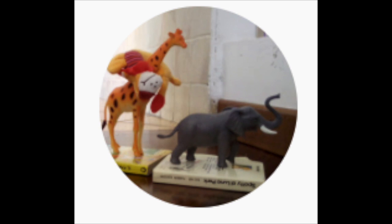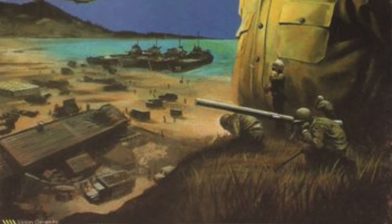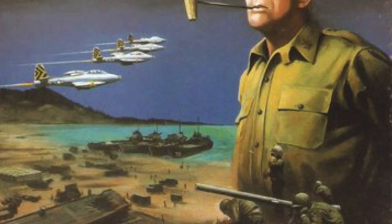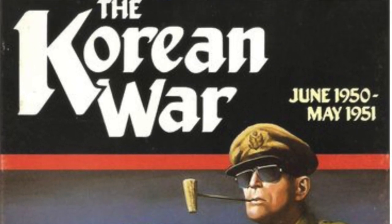Jonathan Townsend is continuing The Korean War, a game published by Victory Games, designed by Joseph M. Balkowski. The artists are Rosaria Baldari, Ted Koehler, and James Talbot.